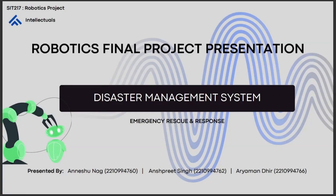Hello everyone, this is Team Intellectuals and in this video we will be presenting our robotics final project on the topic of Disaster Management System for Emergency Rescue and Response.